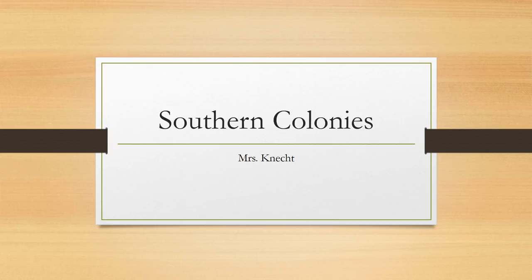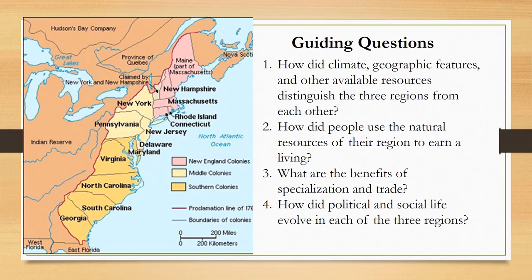In today's homework lesson we will be looking at the southern region of the 13 colonies. We will be answering the four guiding questions we have asked for each of our region lessons, but this time about the southern colonies: one, how did climate, geographic features, and other available resources distinguish the three regions from each other; two, how did people use the natural resources of their region to earn a living; three, what are the benefits of specialization and trade; and four, how did political and social life evolve in each of the three regions?